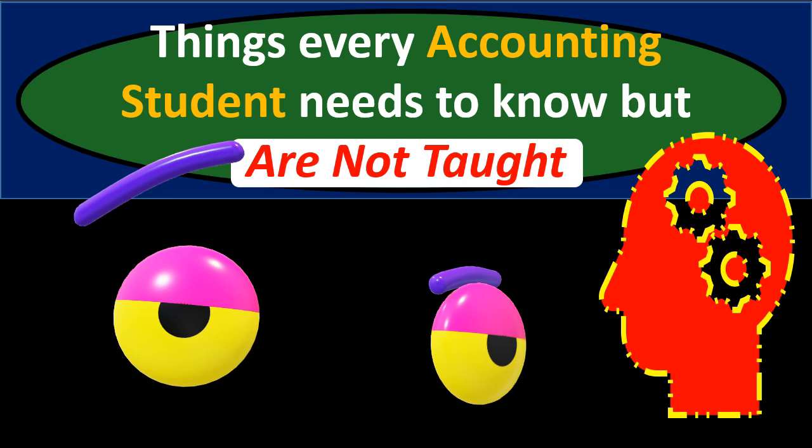Things every accounting student needs to know but are not taught. These are things that will make learning accounting much faster. If we learn these items they'll make the learning of accounting concepts, the applying of accounting concepts, and the taking of accounting tests much easier.